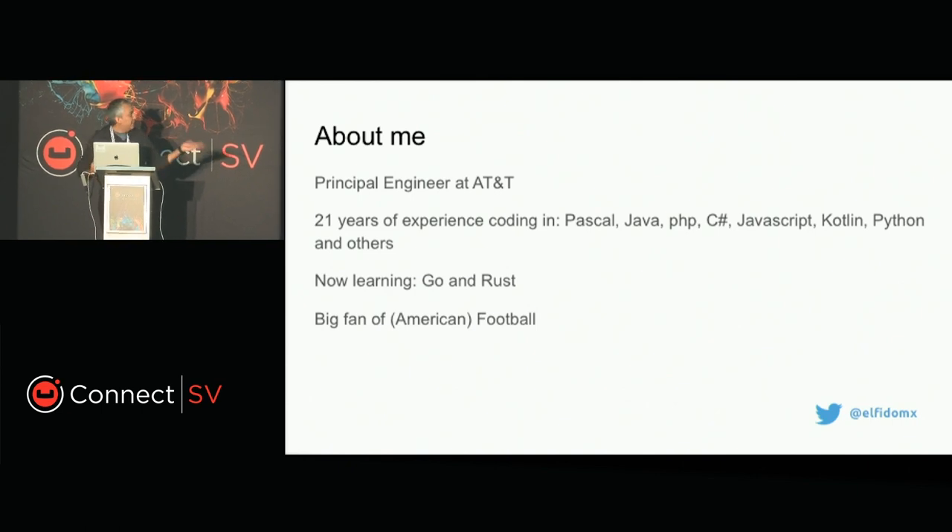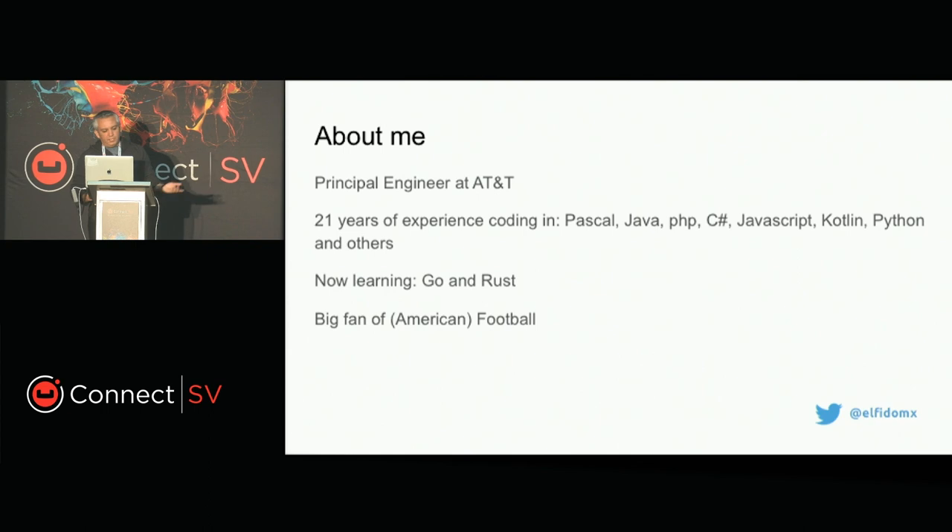A little bit about myself. I'm a principal engineer at AT&T. I have 21 years of experience coding in different programming languages and platforms. I started with Pascal coding just for DOS and right now I'm developing all kinds of microservices in the enterprise framework. Today I'm learning Rust and Go — that's my next goal for the next year. And I'm a big fan of football and Formula One.